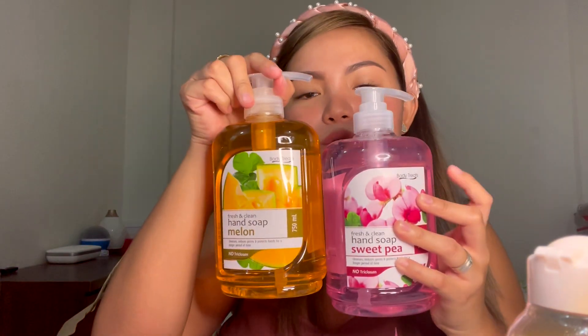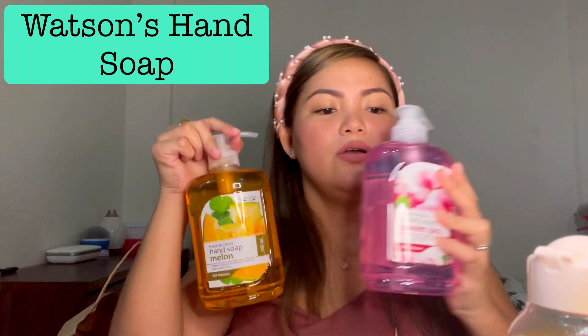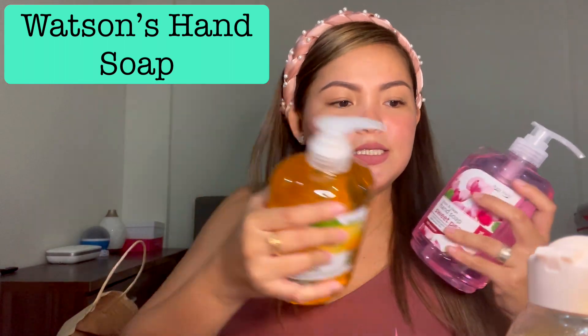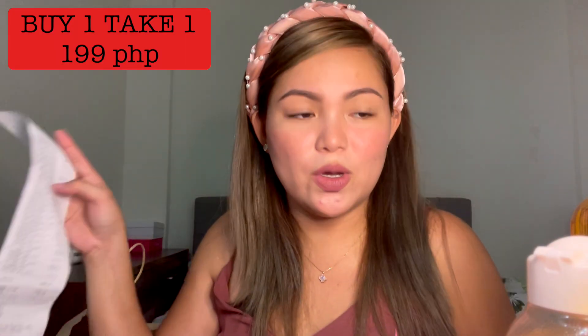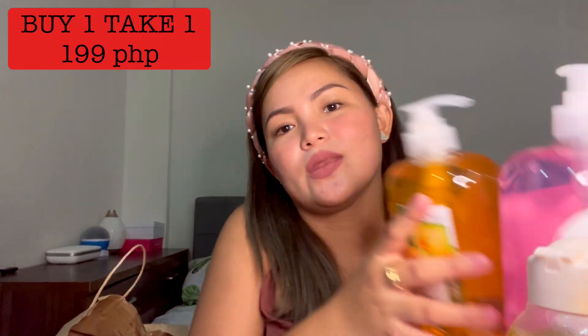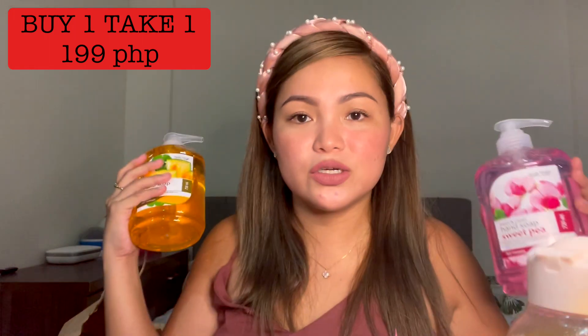The usual hand soap — you always have this in the sink. I needed it for washing hands. I got two of these for 199 pesos, and it's 750 ml each — so that's basically 100 pesos each. Great value!